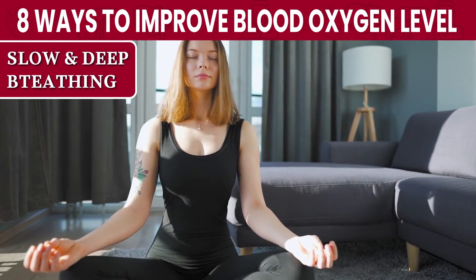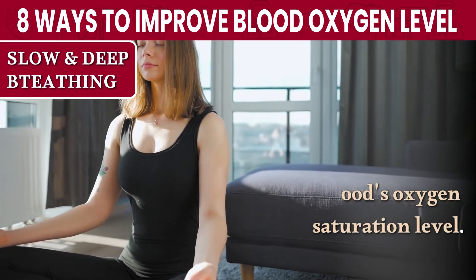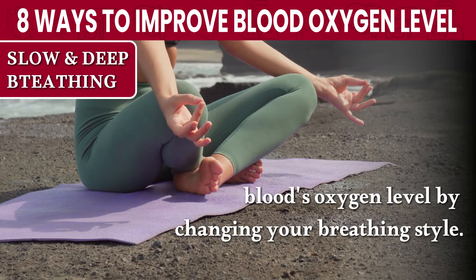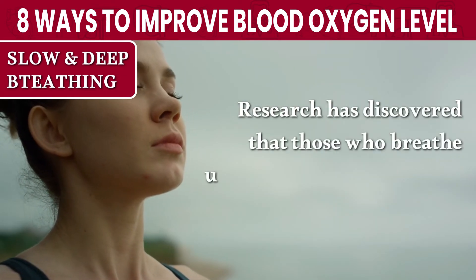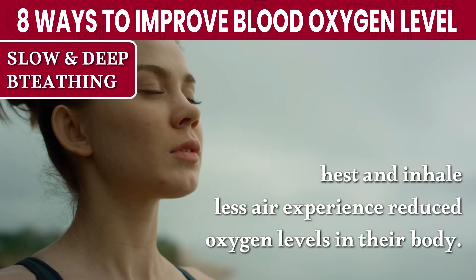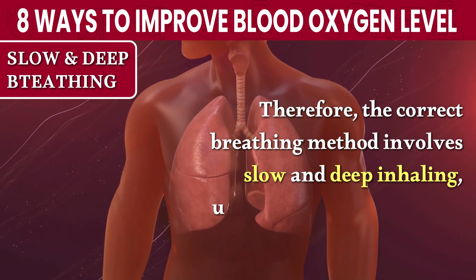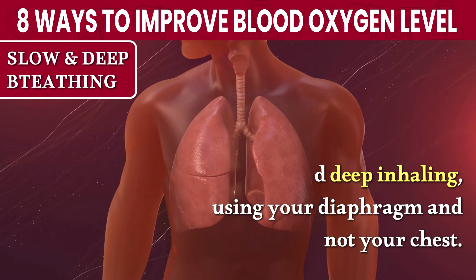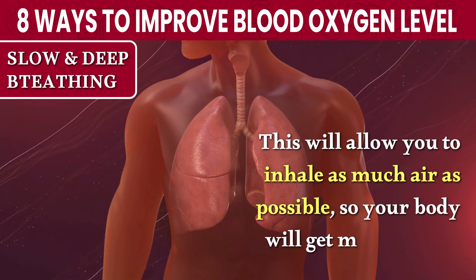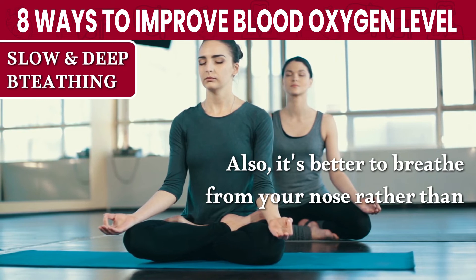Number 8: Practice Slow and Deep Breathing. Your breathing pattern can significantly affect your blood's oxygen saturation level. You can substantially boost your blood's oxygen level by changing your breathing style. Research has discovered that those who breathe using their chest and inhale less air experience reduced oxygen levels in their body. Therefore, the correct breathing method involves slow and deep inhaling, using your diaphragm and not your chest. This will allow you to inhale as much air as possible, so your body will get more oxygen. Also, it's better to breathe from your nose rather than your mouth.